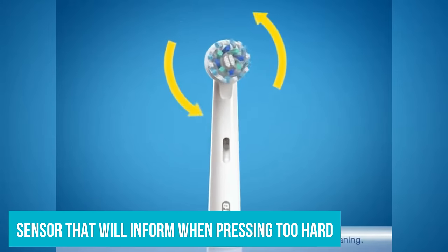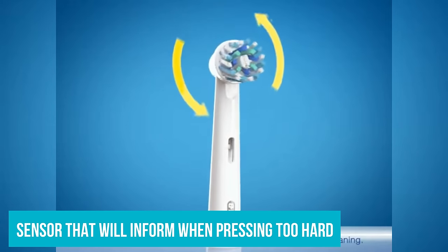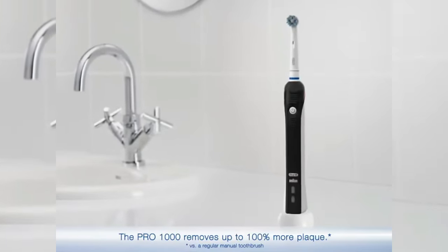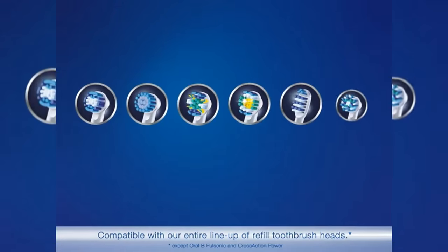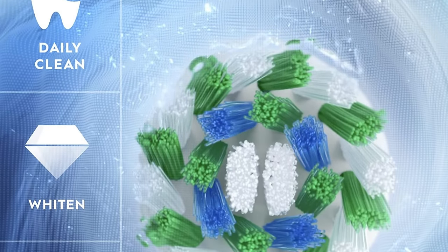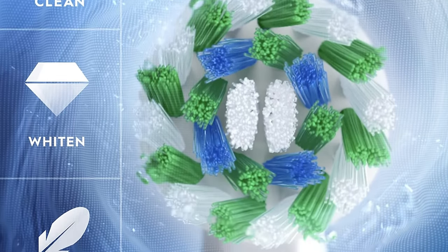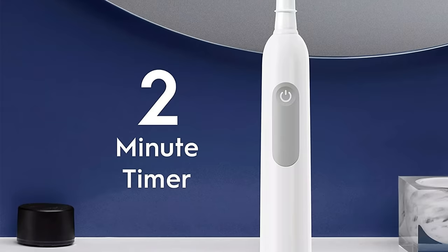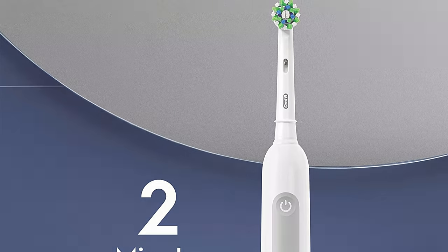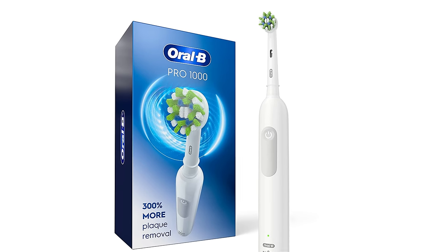The Oral-B 1000 has a sensor built into the brush that will inform you when you are pressing too hard on the teeth. I think this is a great basic toothbrush and would be good for kids. It's easy to use out of the box and very simple to operate because it has just one setting. Although the device is more affordable compared to others on the market, it is important to note that it lacks some additional features that people might want in a device. For instance, the device doesn't come with a travel case, additional brush heads, or brush head covers.